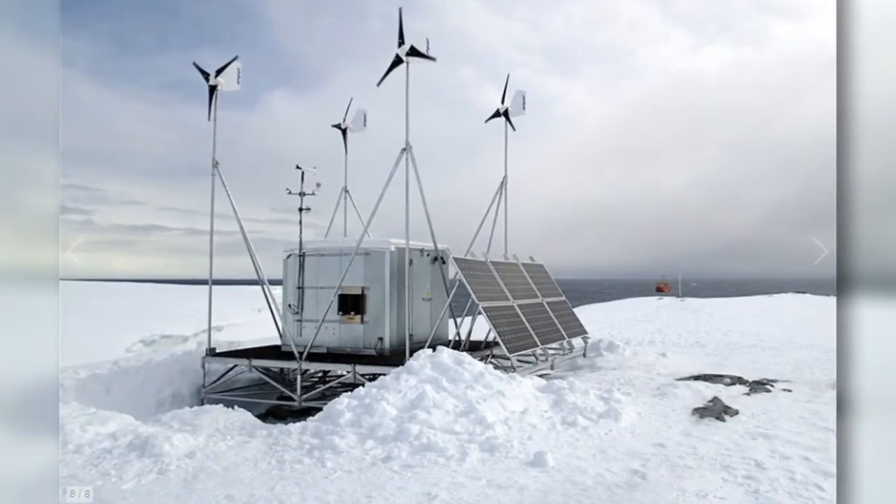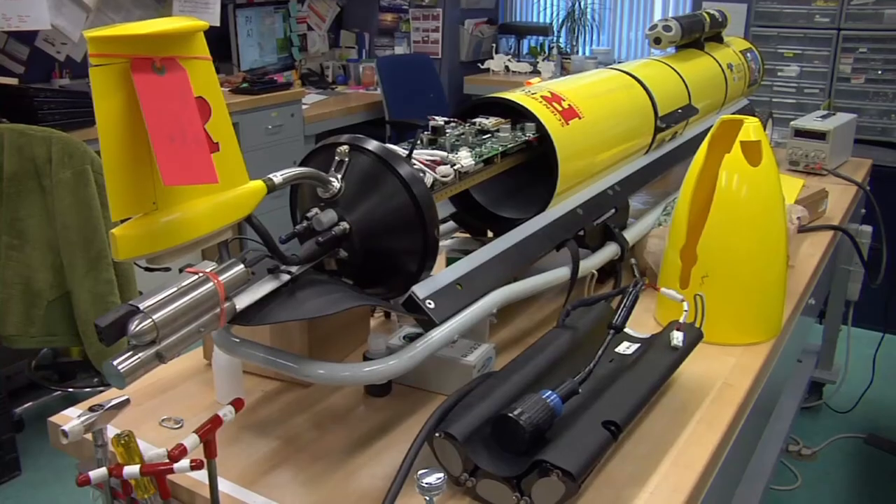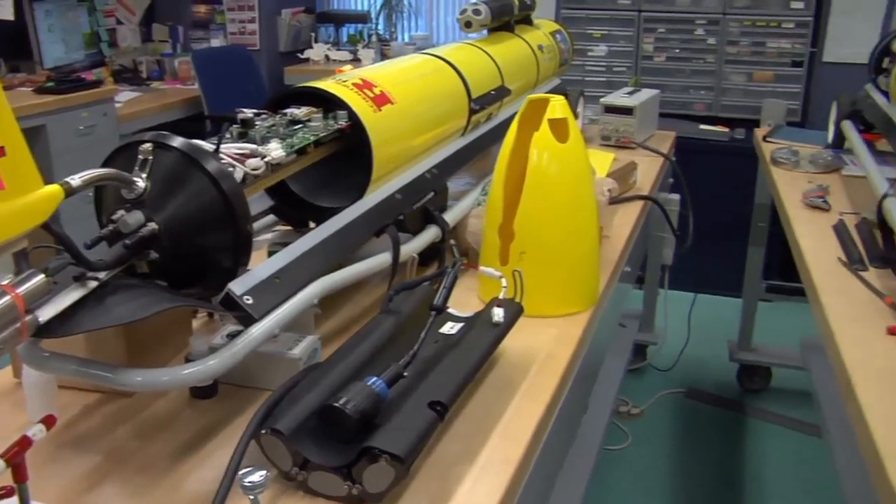The high-frequency radars will remain in Antarctica throughout the year. As for the gliders, they'll be shipped back to the lab in February.